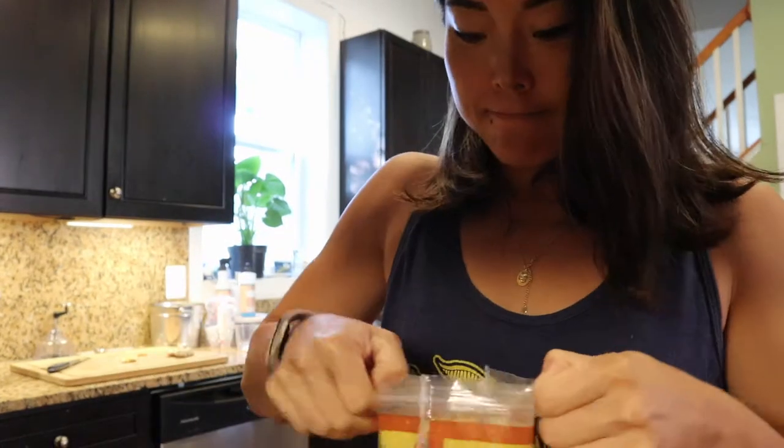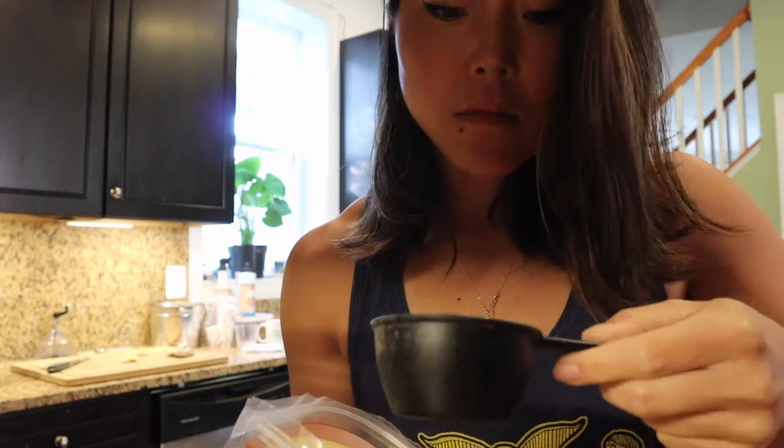I decided to pick up organic flaxseed meal. To get the omega-3 benefits from flaxseed, it's best to have it ground up because that releases the nutrients. I got the ground version to put on yogurt parfaits or salads — it apparently has a nutty taste. I also got some golden roasted whole flax seeds, and since those will get ground up in the blender, I'm adding a hefty tablespoon. It does smell really nutty and good.